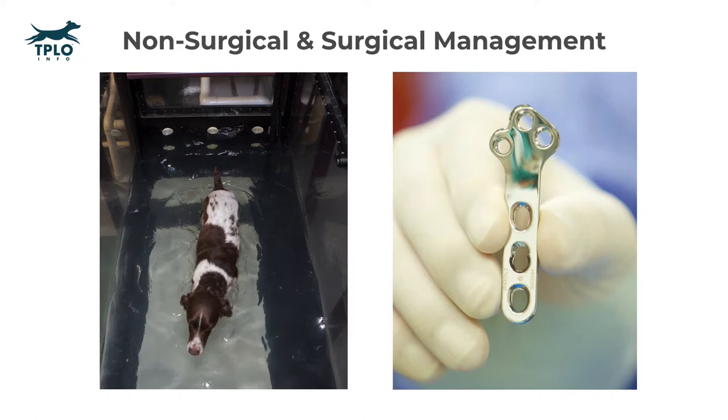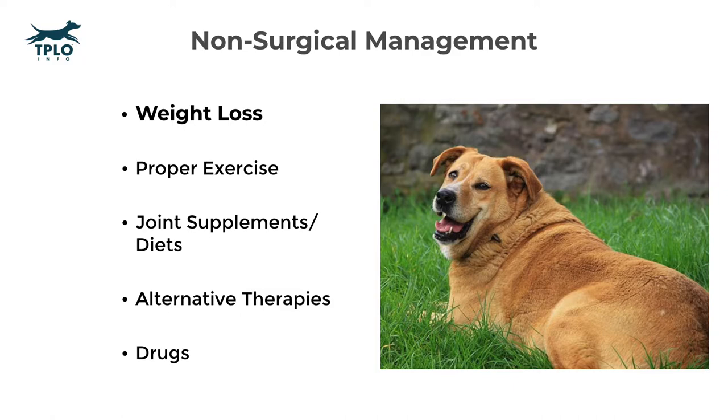Let's start with non-surgical management. I like to break non-surgical management down into five basic categories. Number one is having an ideal body condition or weight. For most pets, this means weight loss is of utmost importance.